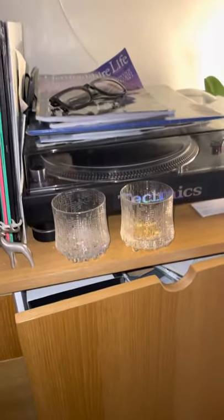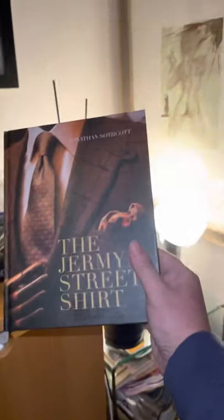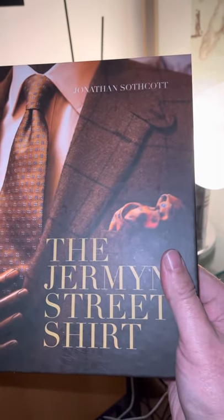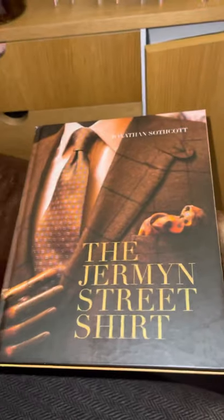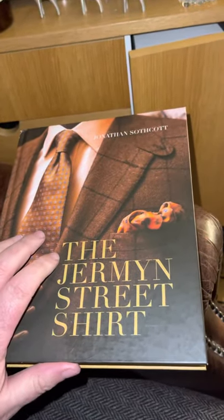I've had about a double measure there, so I'll add a tiny piece of ice now. This is going to be my evening's reading — I've just bought Jonathan Southcott's book on Jermyn Street, which is a history of Jermyn Street from a shirt perspective.